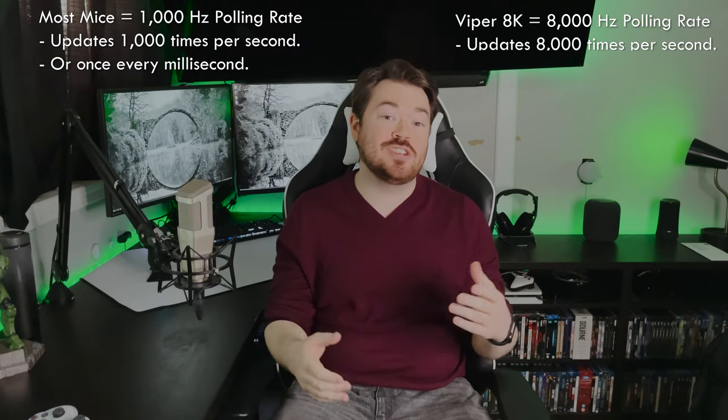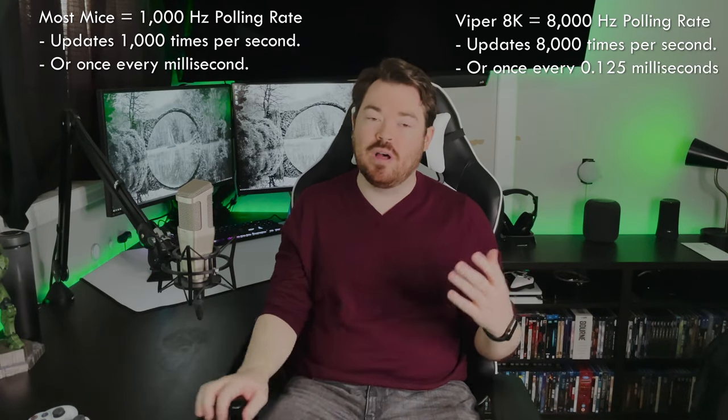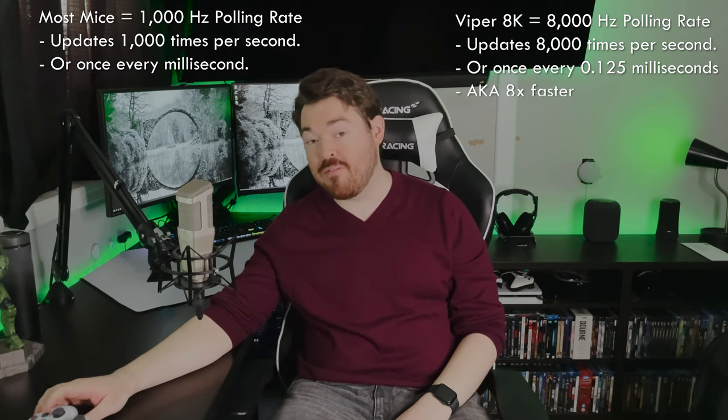Most gaming mice are set to 1,000hz, which means the mouse will update its position 1,000 times over a second — or once every millisecond — which used to blow our minds because it was so fast. But now this mouse has become 8 times faster by updating its location 8,000 times a second, or once every 0.125 milliseconds.